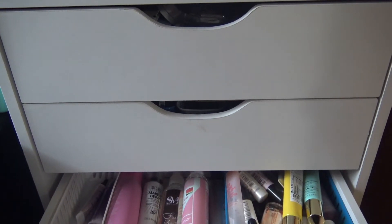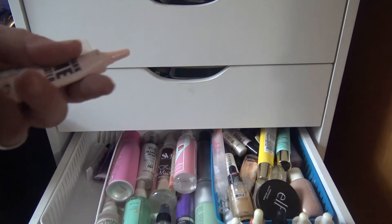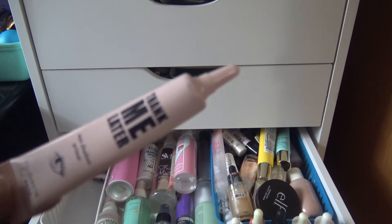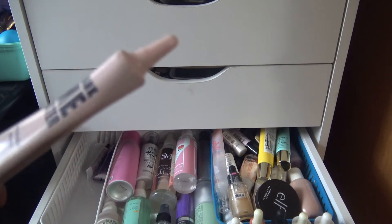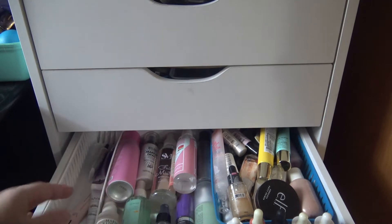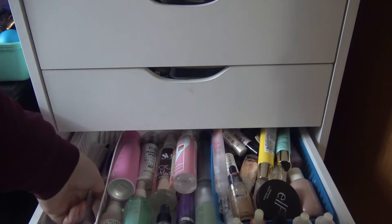This next drawer has my eye primers. I've got this Elizabeth Mott eyeshadow primer — I actually don't like it because it's way too sticky for me personally. Then I have my NYX Glitter Primer. I keep both of these in the drawer and grab them when I need them, but I suppose pulling them out would make more sense so I'm not opening the drawer every time I do my makeup.